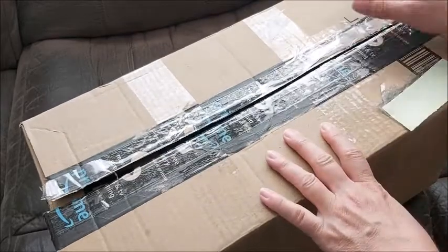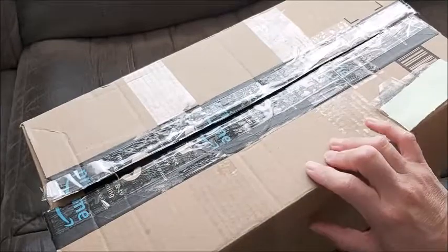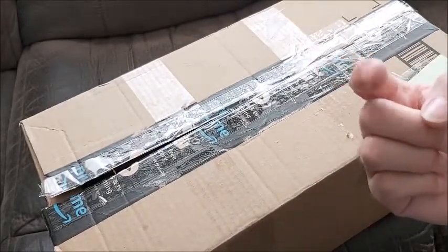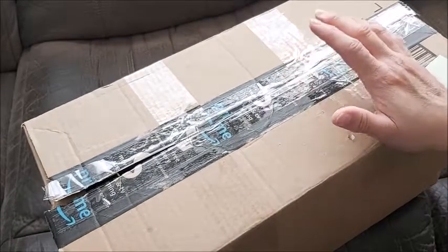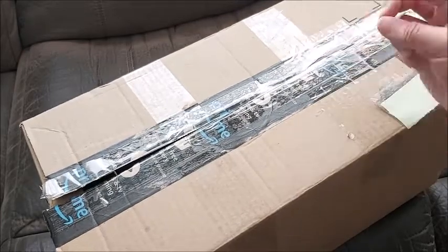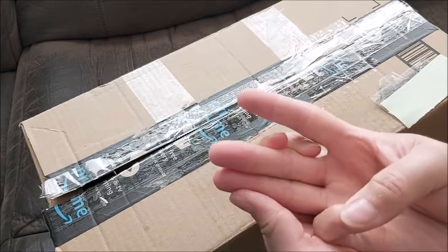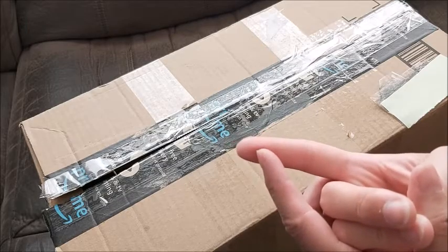Hey guys, welcome to the box opening — I'm so excited! As you know, I have traded two of my babies with Erin Candilo Sparkle. She has uploaded the video so I will link it somewhere. I already have 'It's a Girl, It's a Boy' by Tina Kiwi — I had two of those plus 'He's Awake,' and those two were boys and they were twins.